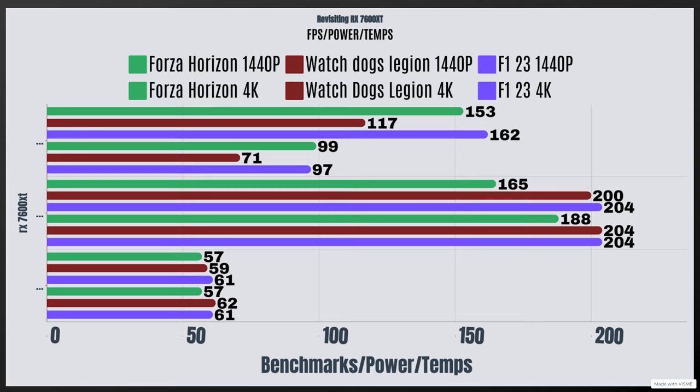When it comes to the power draw for each test at 2560x1440: Forza Horizon had a power draw of 165 watts and a temp of 57°C. Watch Dogs Legion was 200 watts with a temp of 59°C, and F1 23 had a power draw of 204 watts with a max temp of 61°C.